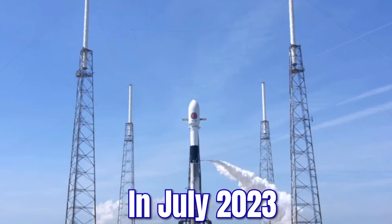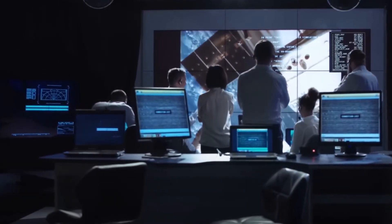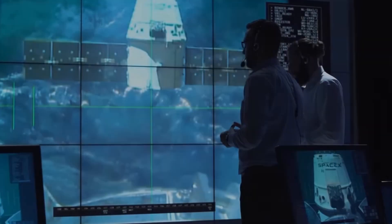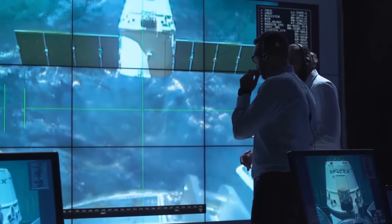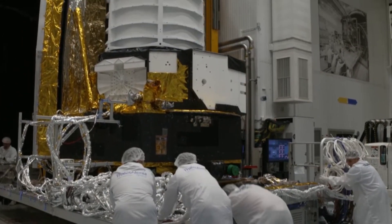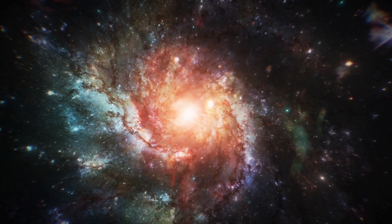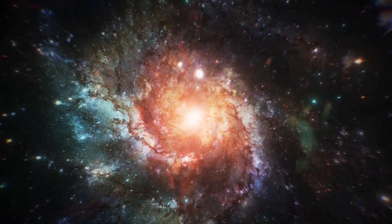In July 2023, the Euclid spacecraft was successfully launched to the Sun-Earth Lagrange Point 2 aboard a SpaceX Falcon 9 rocket from the Cape Canaveral Space Force Station in Florida, USA. Since then, a team of scientists and engineers has been hard at work testing and calibrating Euclid's scientific instruments to ensure their accuracy and precision. The rigorous testing phase has been ongoing for several months, with the team ensuring the spacecraft is in perfect working order before it begins its scientific mission in early 2024.